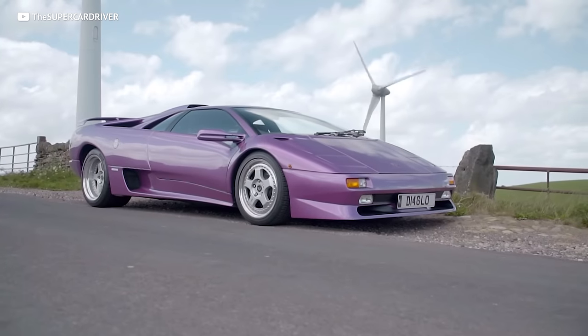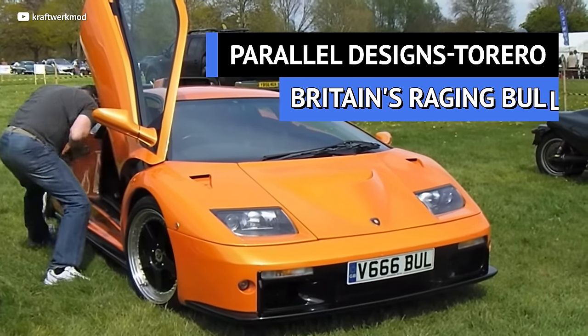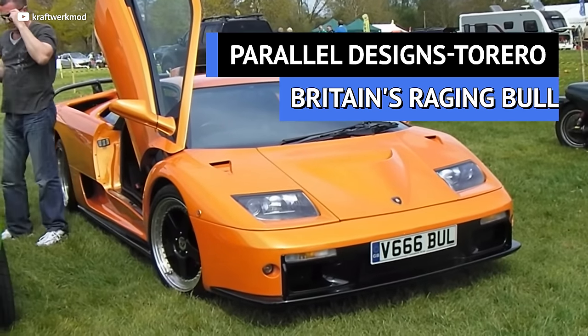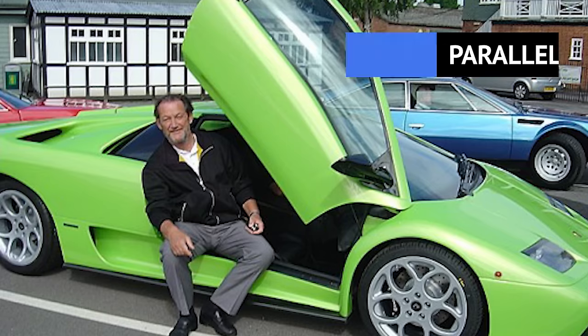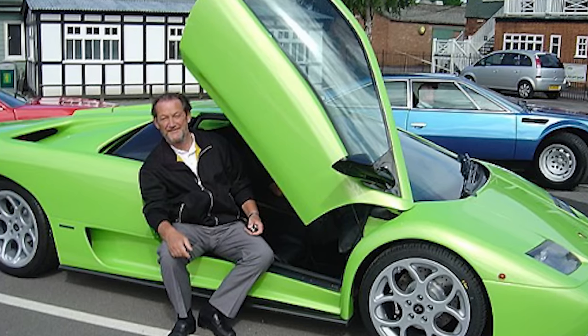If you only had one word to describe an Italian supercar, it probably wouldn't be 'affordable.' But UK-based company Parallel Designs begs to differ. Their kit is called the Torero, and even Lamborghini test driver Valentino Balboni seems to appreciate it. Close your eyes and imagine a Lamborghini Diablo — a gorgeous Italian stallion capable of turning heads, corners, and bank accounts upside down. Now feast your eyes on what Parallel Designs has come up with.